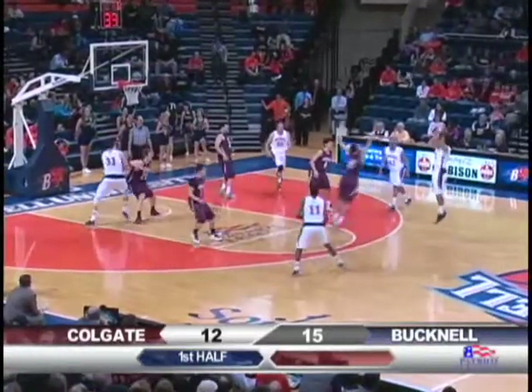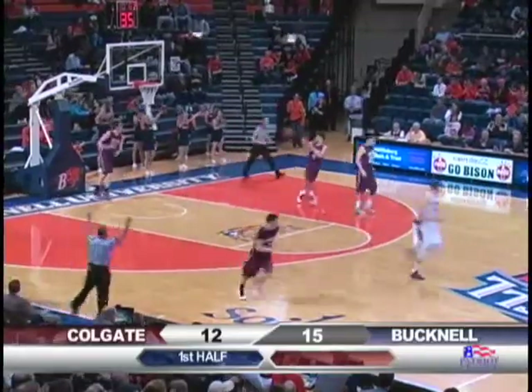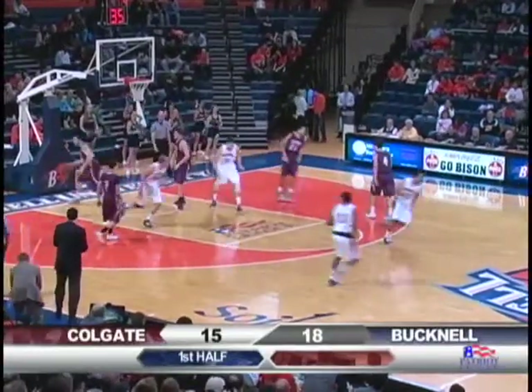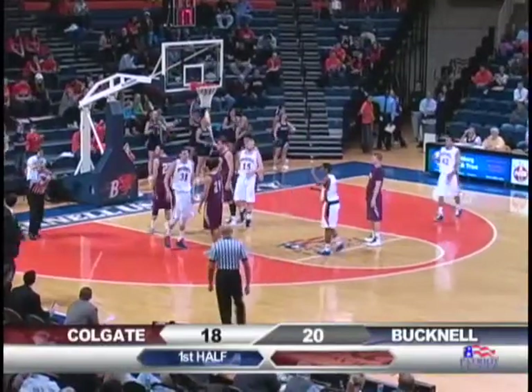Rebound comes to Bucknell's Hoppen, out for a three by Bryson. Bingo! It goes right in for Bryson. Good hustle by Dom Hoppen to get the rebound. Give it to Muscala, out for a jump shot. It's a two and it's good just inside the three-point circle. Underneath for a quick turner, off the glass, good by Muscala.